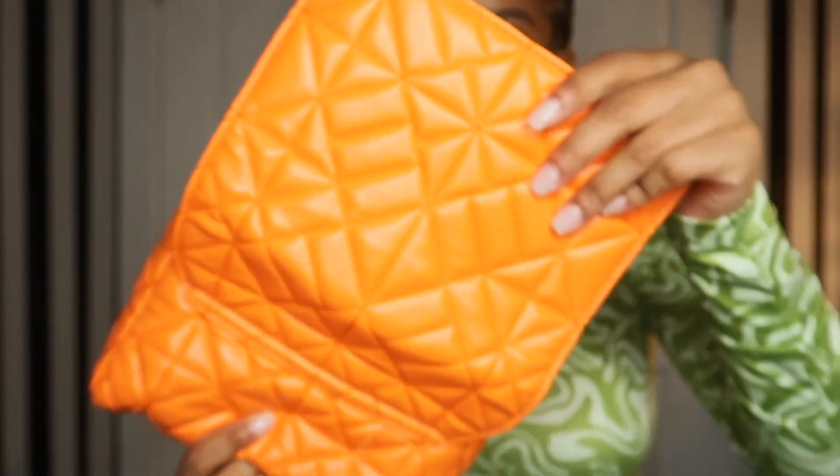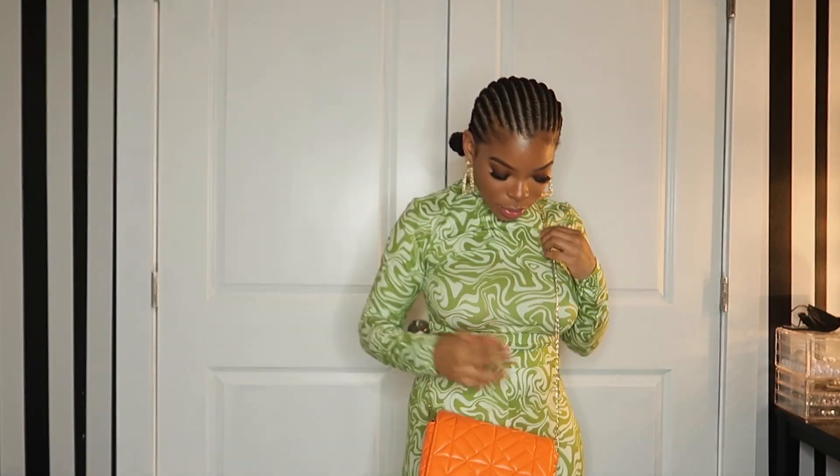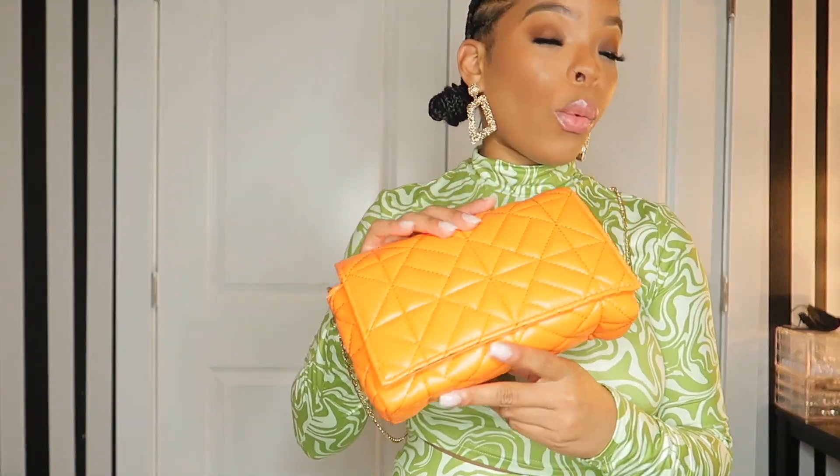The orange one actually has a strap inside — it's supposed to be like a little skinny chain. Let me see it on. I like that — it looks better! That's probably one of the better-looking things out of the four bags. And that concludes my Shein haul — please like, comment, and subscribe!